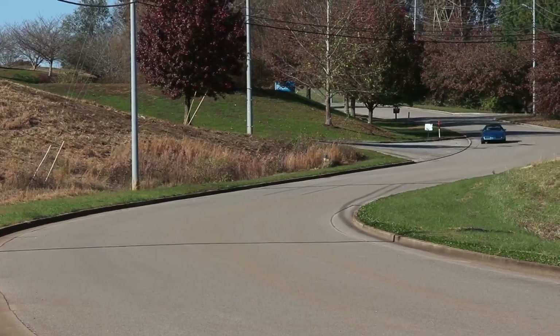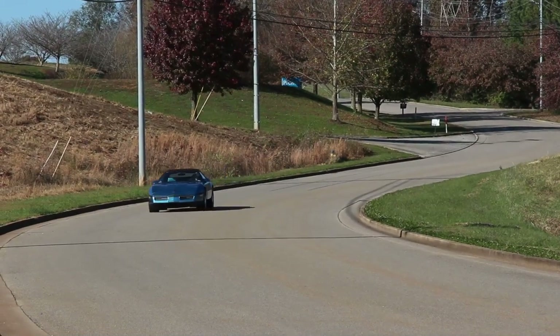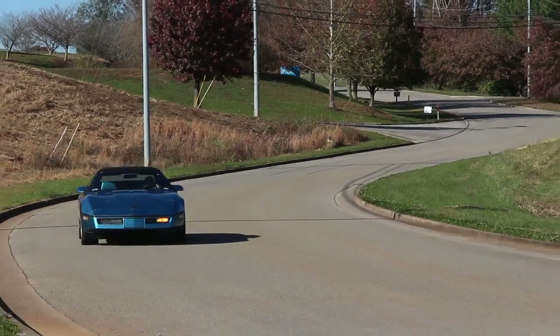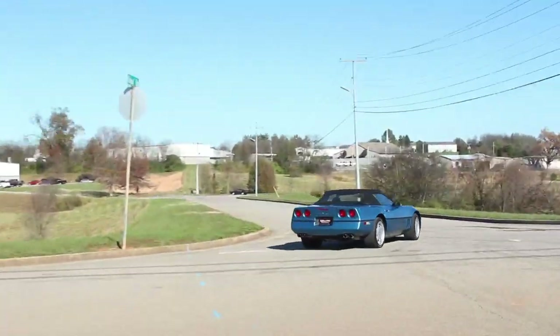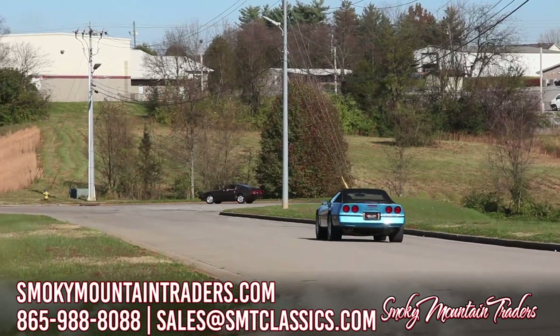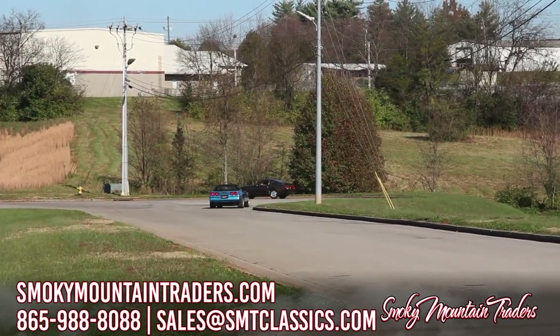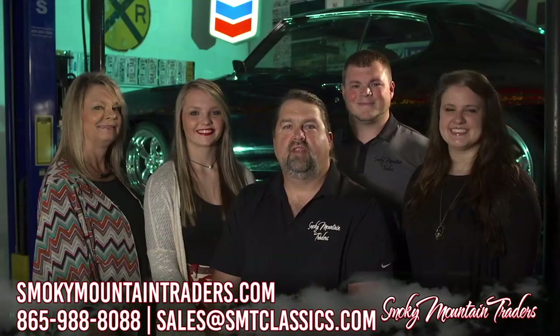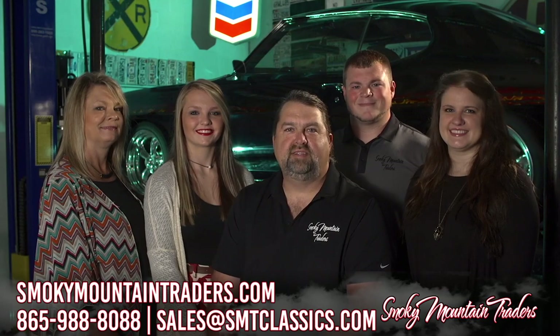We'll see you next time. Thanks for visiting us at SmokyMountainTraders.com. If you're ever in East Tennessee, stop by and check us out.